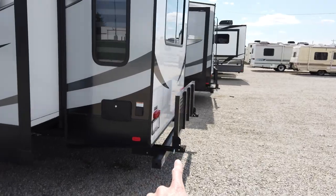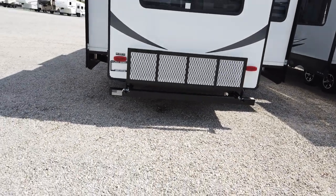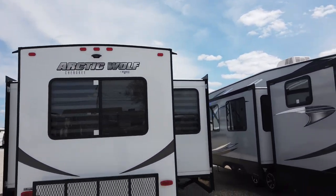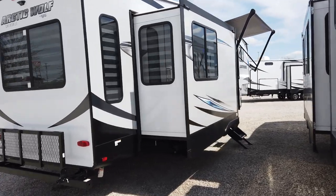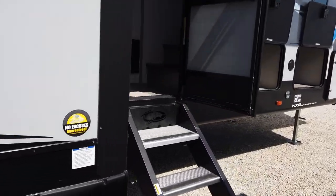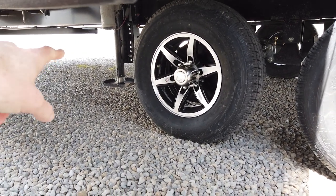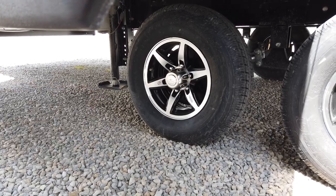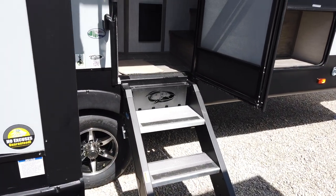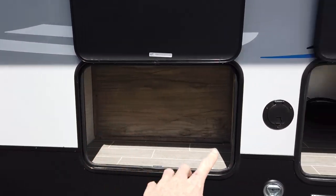Coming around to the rear, it does have the optional travel rack on it. That folds down — great for bicycles, a portable generator, or totes of different kinds of stuff. It comes prepped with a backup monitor, so all the wiring is already there. There's one slide on this side. It's a double axle with alloy wheels, and there are four landing gears total to level this fifth wheel. It also has a three-step wide ride entry and a couple of storage spots, including the other end of that pass-through.